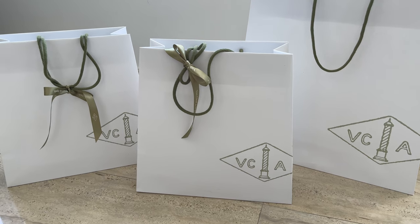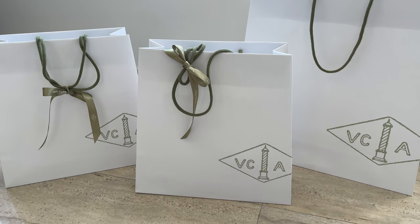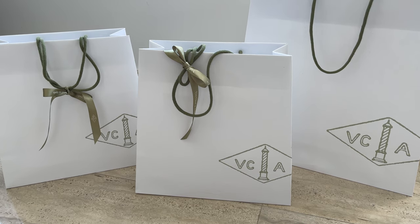Hey guys, welcome to my channel. In today's video I'll be unboxing my purchases from Van Cleef and Arpels and I'm so excited to show you what I got.